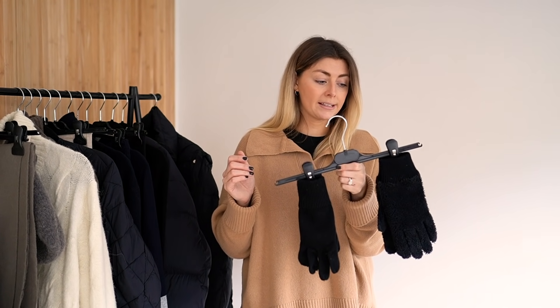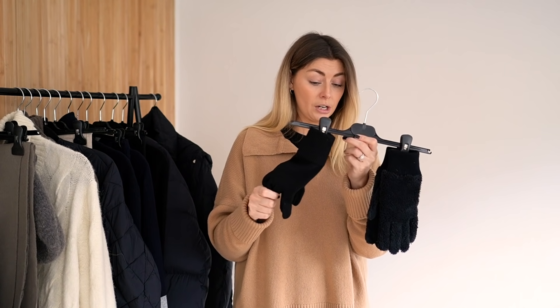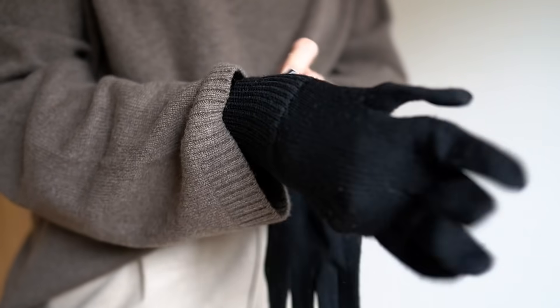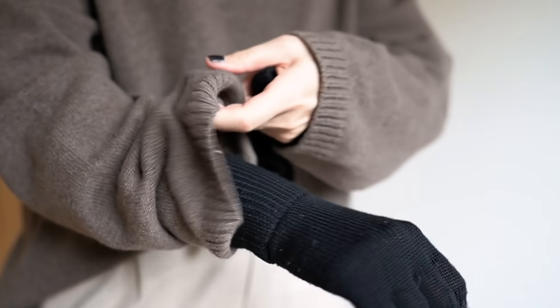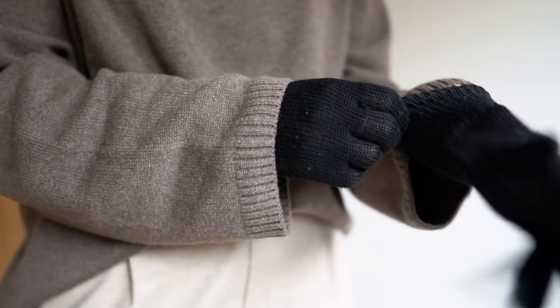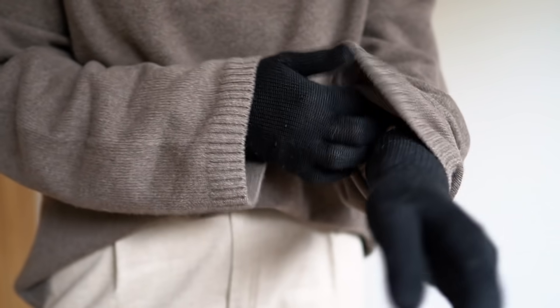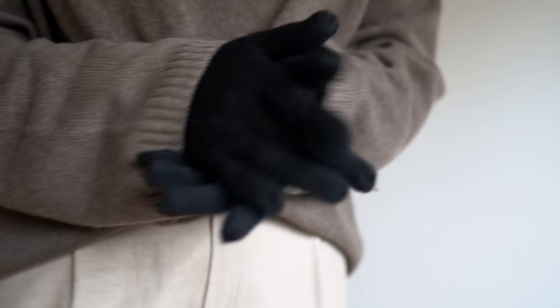I've got a couple of pairs here — two pairs in different colours, and then just this pair. These are some wool gloves, very basic. These are from Arquette. I just think that Arquette do really good winter wear — they have nice summer stuff as well, but I think their strong point is their winter wear, which is why I have so much Arquette in my wardrobe in general.